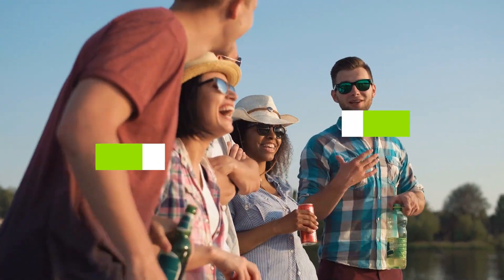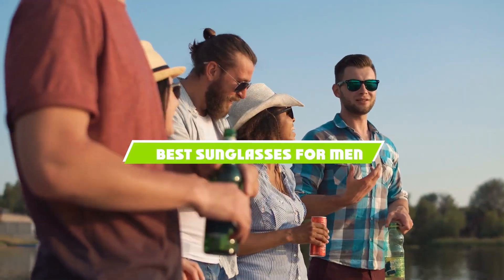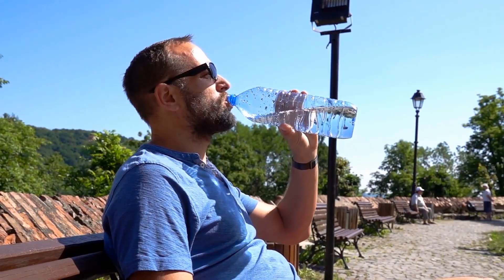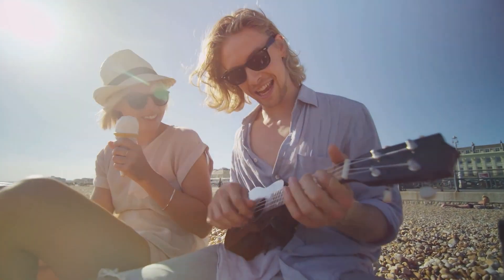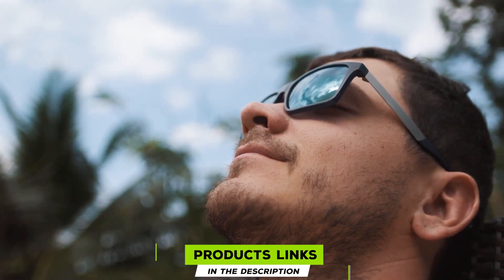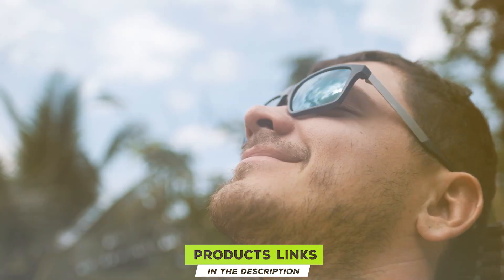Welcome to our channel. Today we are diving into the world of men's sunglasses, showcasing the top 10 best options you can find on the market. Whether you are an outdoor enthusiast, a fashion aficionado, or just someone who wants to protect your eyes from harmful UV rays, this list is tailored just for you. We'll cover everything from design to durability, helping you find the perfect pair. So let's get started.